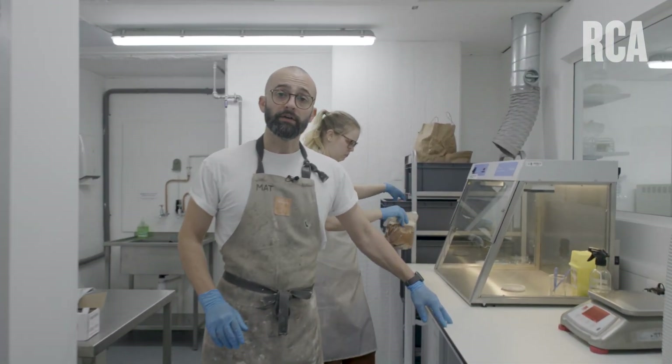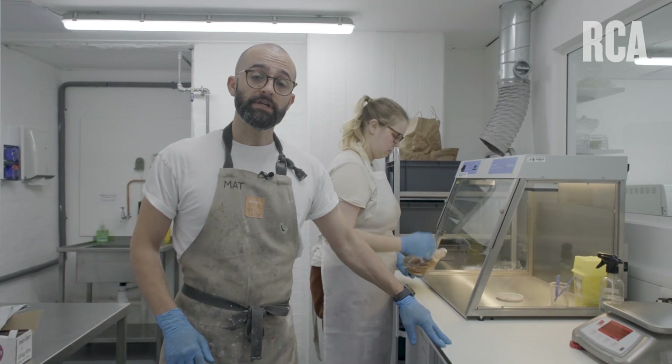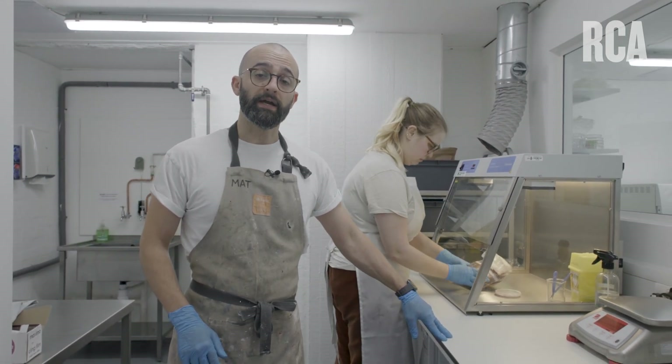The grow room allows students to work with mycelium as well as SCOBY and bacterial cellulose.